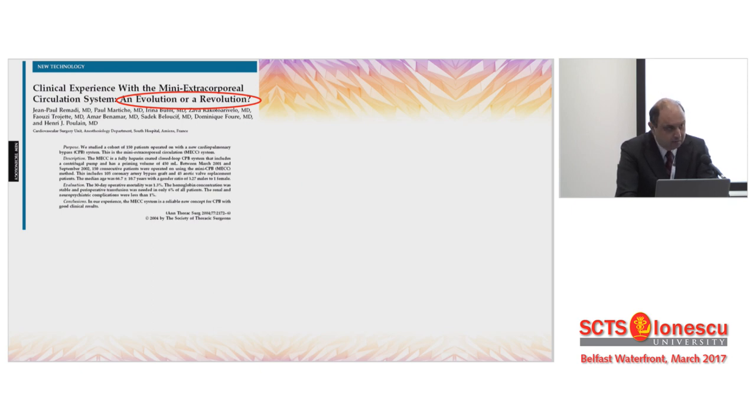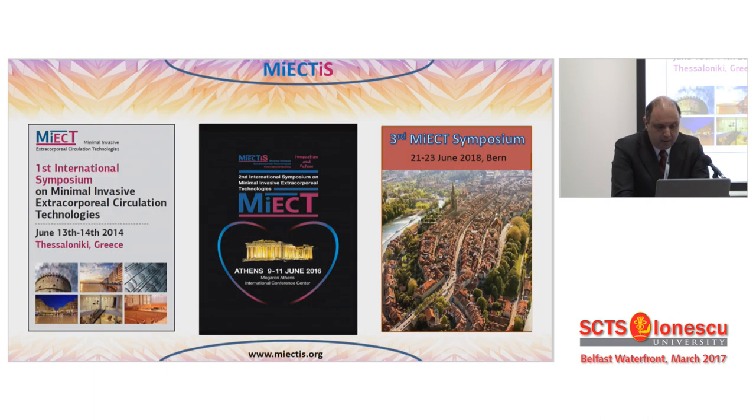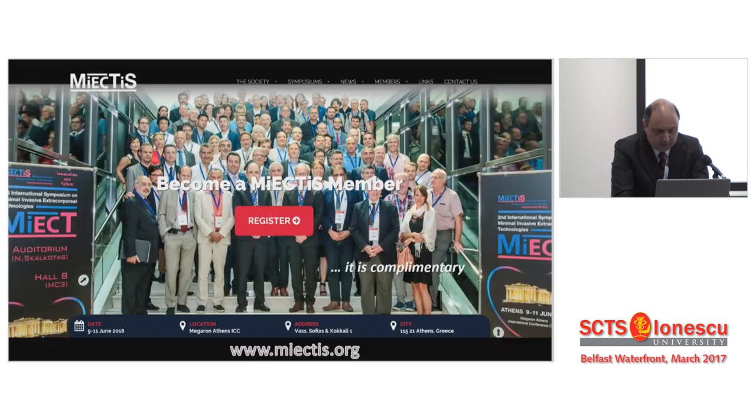Fifteen years ago, Jean-Paul Remadi questioned whether this was an evolution or a revolution. Ten years on, we have all the data to answer: minimally invasive extracorporeal circulation is a revolution — a revolution in perfusion. I invite you all to the third MIEC symposium in Bern next June, and to the live webinar from a panel of experts in Thessaloniki this December. Thank you very much.